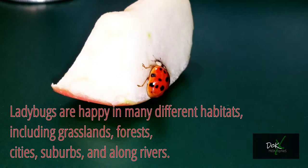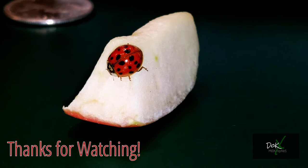That'll do it for this one. Be you and be genuine, and I'll see you on the next one. Take care! Bye! Thanks for watching.